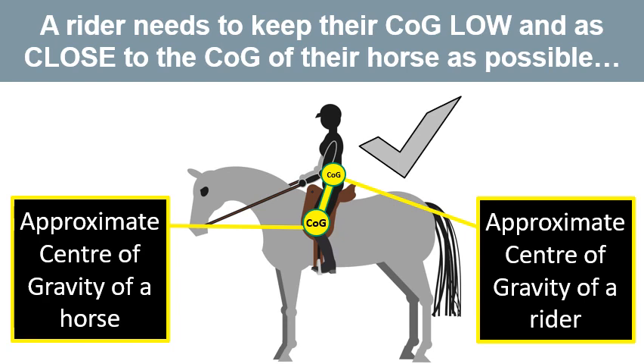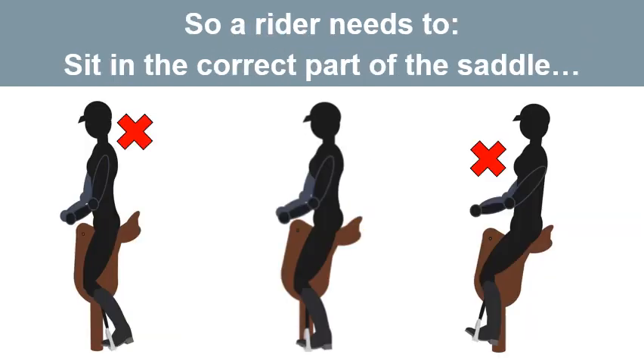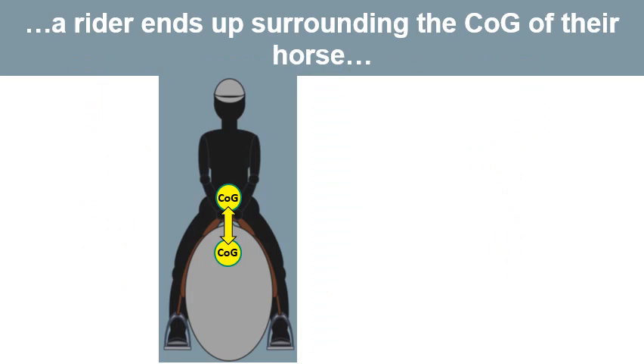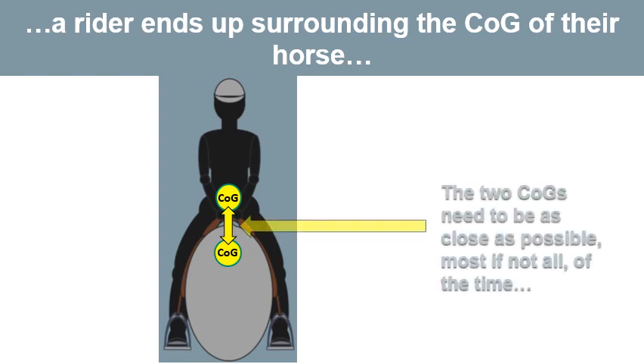Good rider training teaches the rider to keep their centre of gravity low and as close to the centre of gravity of their horse as possible. A rider needs to sit in the correct part of the saddle — the lowest part — not tipping forwards, which puts too much weight on the horse's forehand, and not sitting towards the back, which puts too much weight on the weakest part of the horse's back. The rider needs to keep their weight low and distribute it properly between their seat and their feet, surrounding the centre of gravity of their horse.